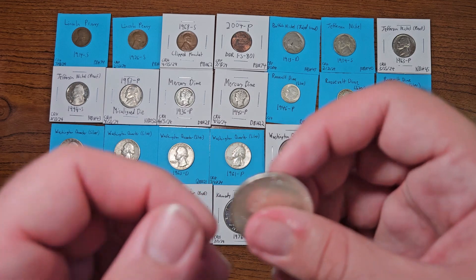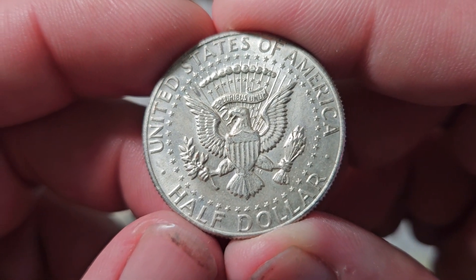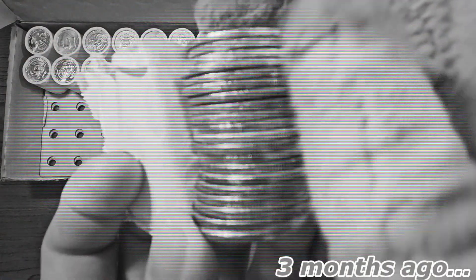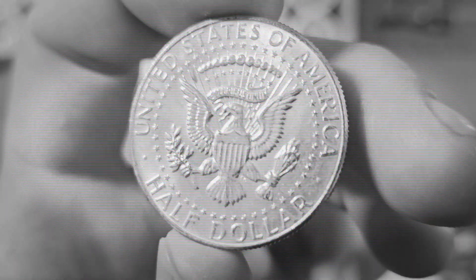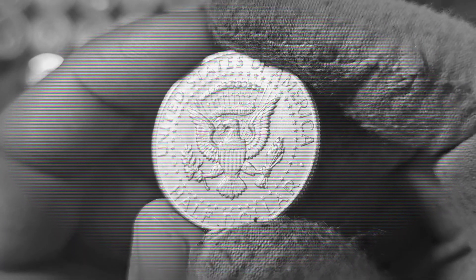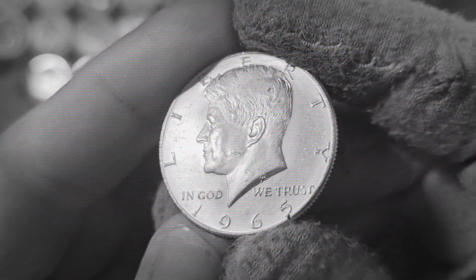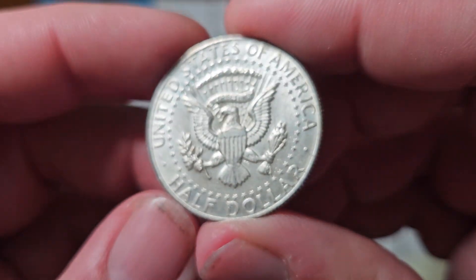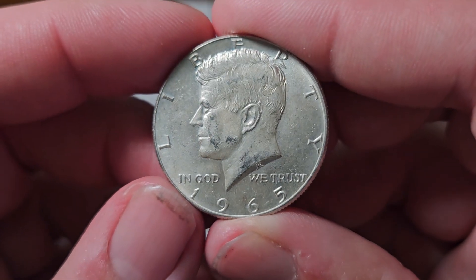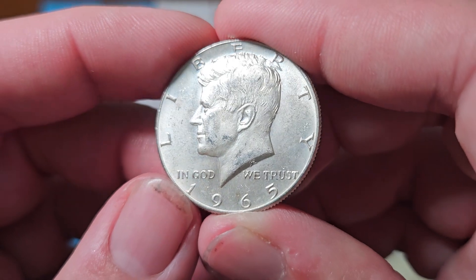Next up is one of four Kennedy halves we found this quarter — a 1965, found inside half dollar box number 12 on April 17th, 2024. It looked like a 90% silver half dollar, but it's actually a 40% silver 1965. Found on the same day as the DDO. These are worth well over face value — roughly five dollars per 40% silver half dollar.